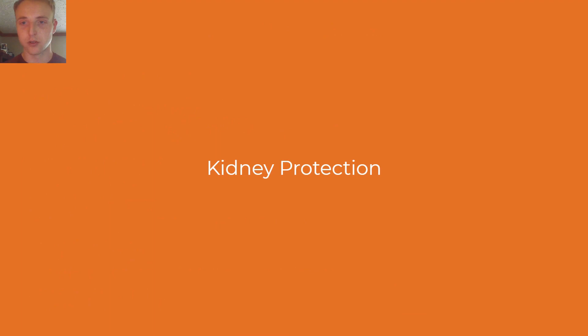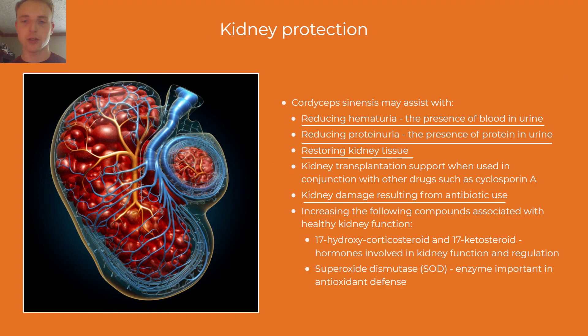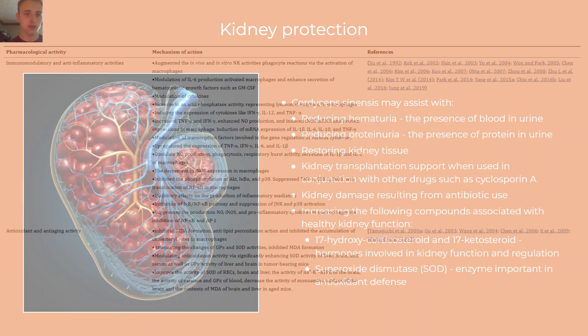Finally, we'll take a look at kidney protection. This paper looks at cordyceps sinensis and how it may assist with reducing the presence of blood in the urine, reducing the presence of protein in the urine, restoring kidney tissue and kidney damage from antibiotic use, and increasing certain compounds associated with healthy kidney function.